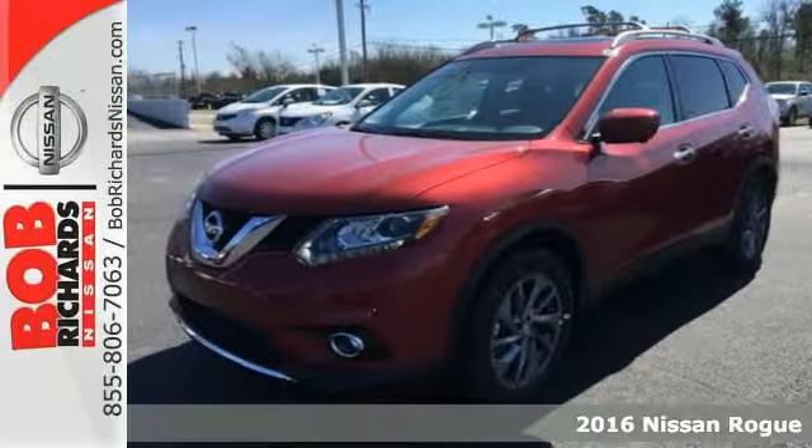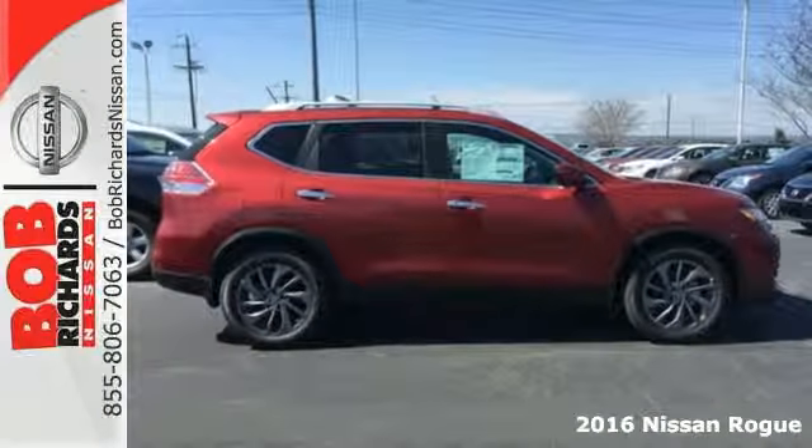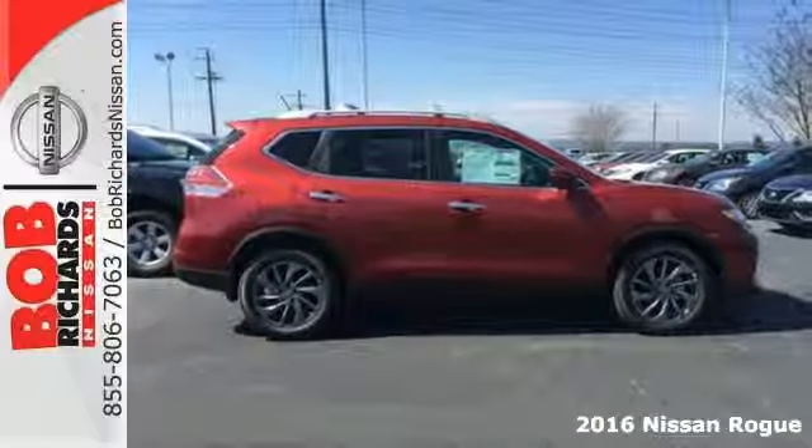Here's a 2016 Nissan Rogue. This crossover is a wake-up call for the streets with its bold look and expansive interior.